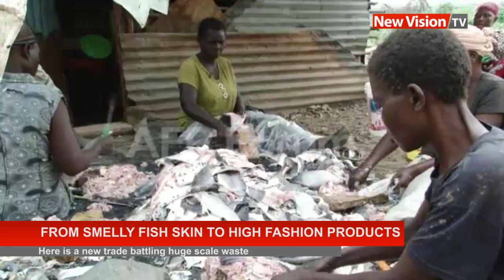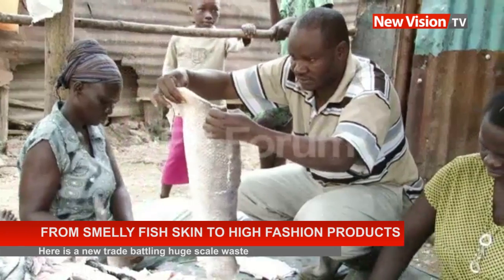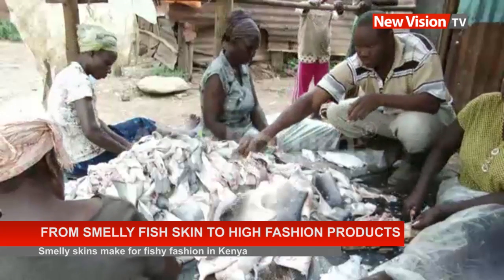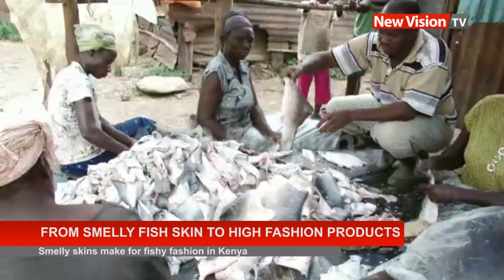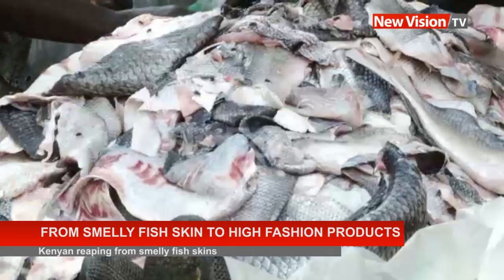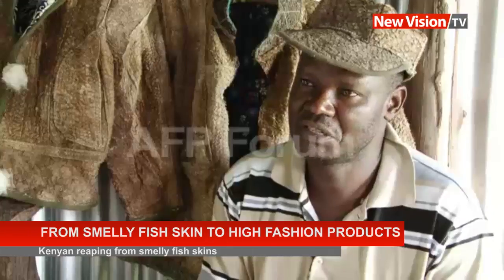Kisumu, on Lake Victoria, is a piscatorial place — a city where grilled tilapia and Nile perch are an ubiquitous delicacy, and from where cleaned fillets are exported around the region and the world. From this arena, Owino saw an opportunity in the leftovers.